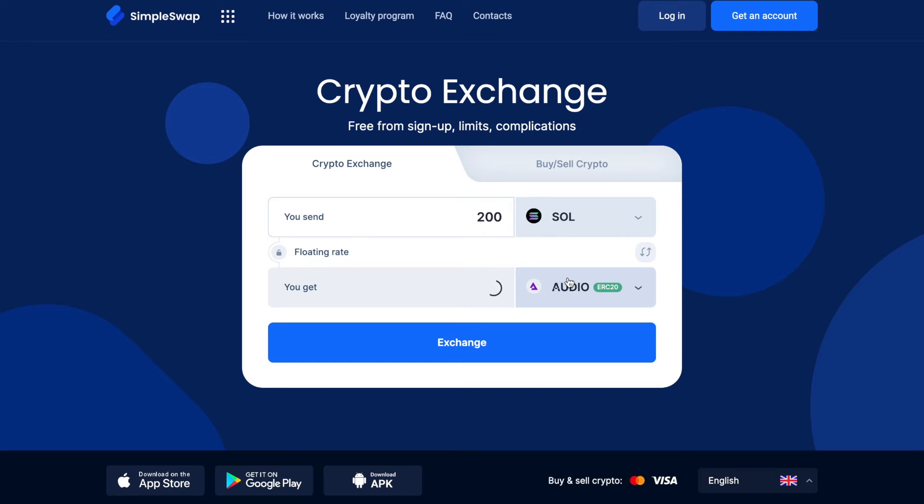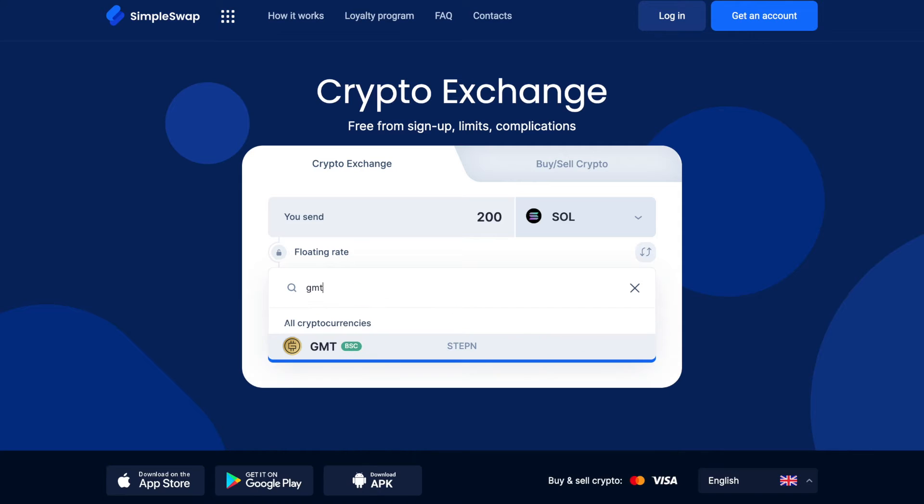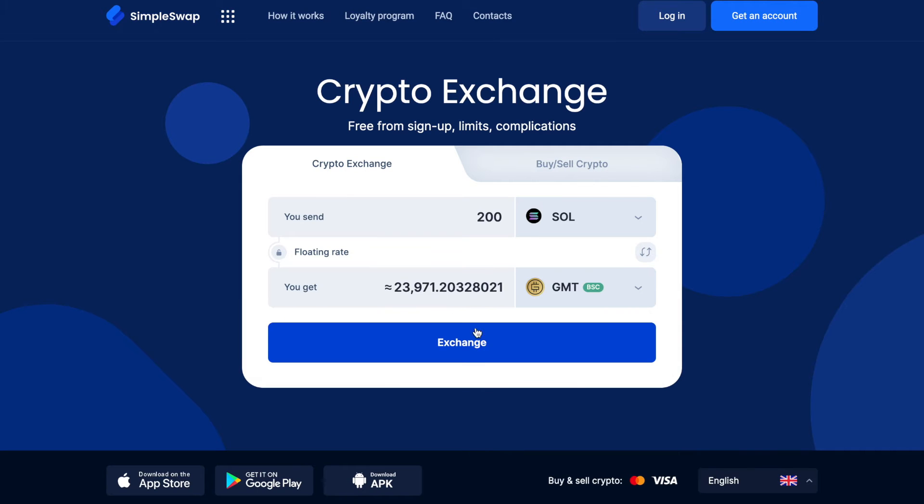Now select STEPN in the 'You Get' section. You can also use the search bar. After that, you will see the estimated amount of tokens you will receive. Please note that there is a minimum amount for every exchange — do not send an amount less than the minimum. Then click on the Exchange button to move to the next step.